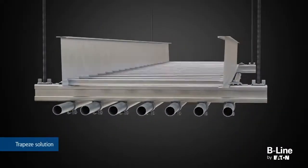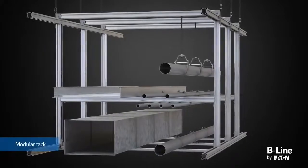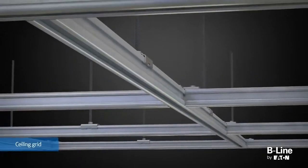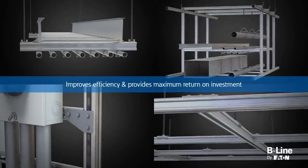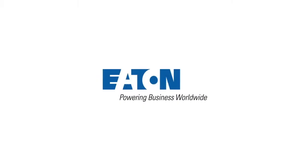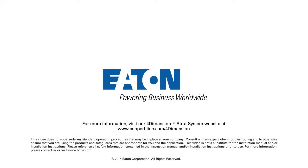The four-dimension strut system by Eaton's Beeline Business improves efficiency during installation, all while offering savings of up to 50% reduction in installation time and material cost in your applications, giving you maximum return on investment. To learn more or to calculate your cost savings using our online calculator, visit www.cooperbeeline.com/four-dimension.